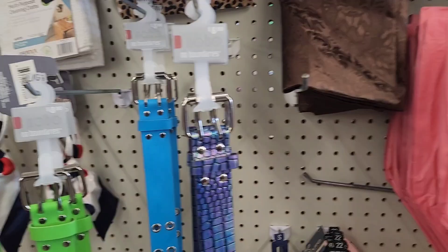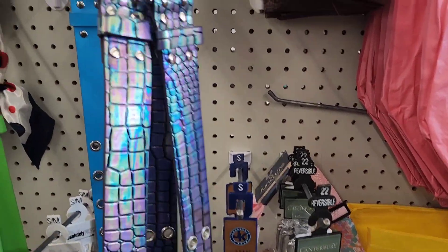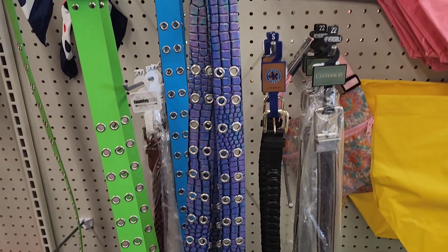Belts — one did catch my eye and it was this one here. But how many belts do they think that we need?